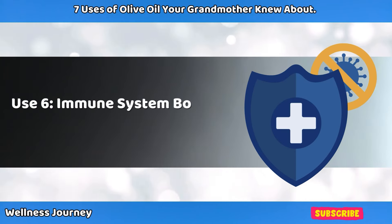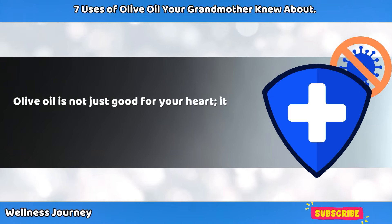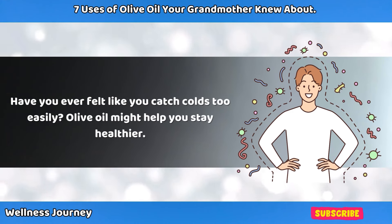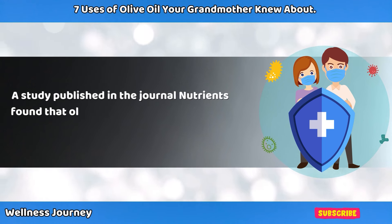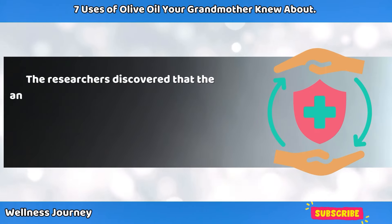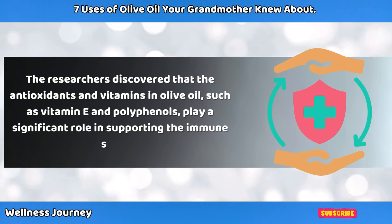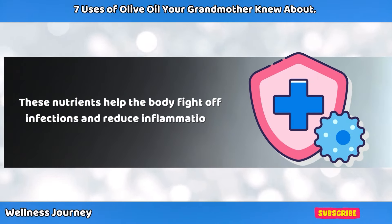Use 6: Immune System Booster. Olive oil is not just good for your heart — it also helps boost your immune system. A study published in the Journal of Nutrients found that olive oil has powerful immune-boosting properties. The researchers discovered that the antioxidants and vitamins in olive oil, such as vitamin E and polyphenols, play a significant role in supporting the immune system, helping the body fight off infections and reduce inflammation.